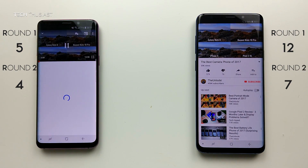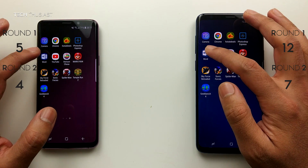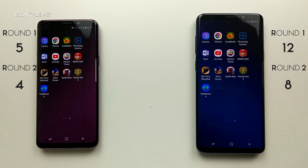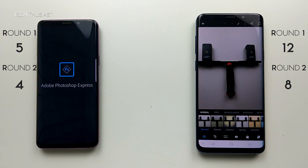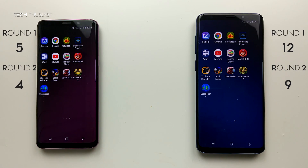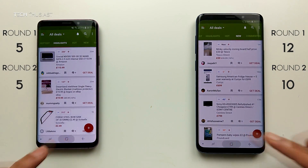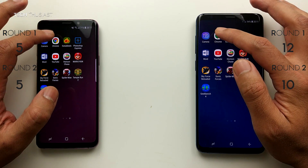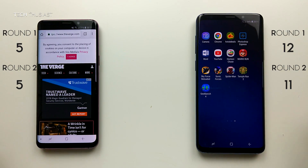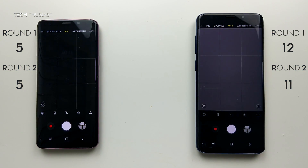YouTube — the S9 Plus has it running, whereas the S9 had to reload. Microsoft Word — open fine on the S9 Plus, but the document exited on the S9. Photoshop — the same: it had to restart on the S9. Hot UK Deals — both running fine. Chrome — the S9 Plus had it open in the background, and the S9 had to reload the page. Finally the camera app — they both opened it fine.